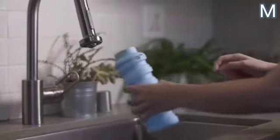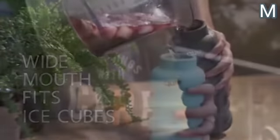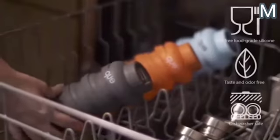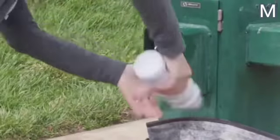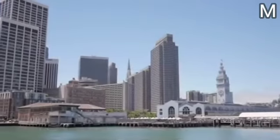The bottle withstands temperature changes without any problems, so you can use it to transport cold drinks or hot drinks such as tea, at a maximum temperature of 60 degrees Celsius. The airtight bottle cap prevents any liquid leakage, and the flexible structure significantly increases strength, so the device won't break when falling on a hard surface.